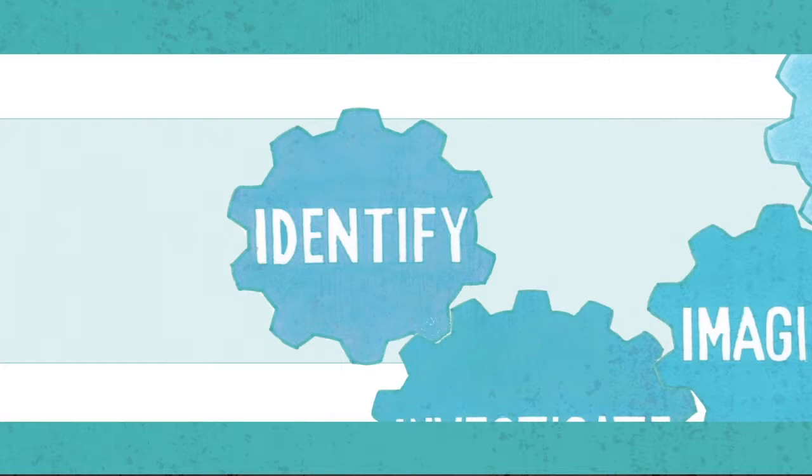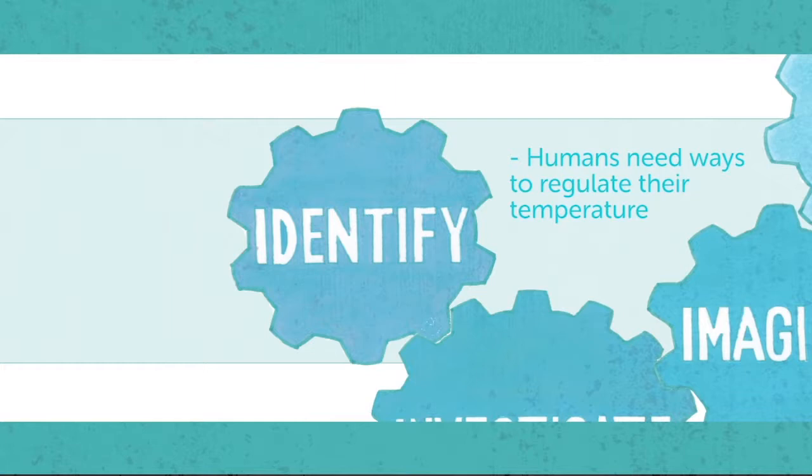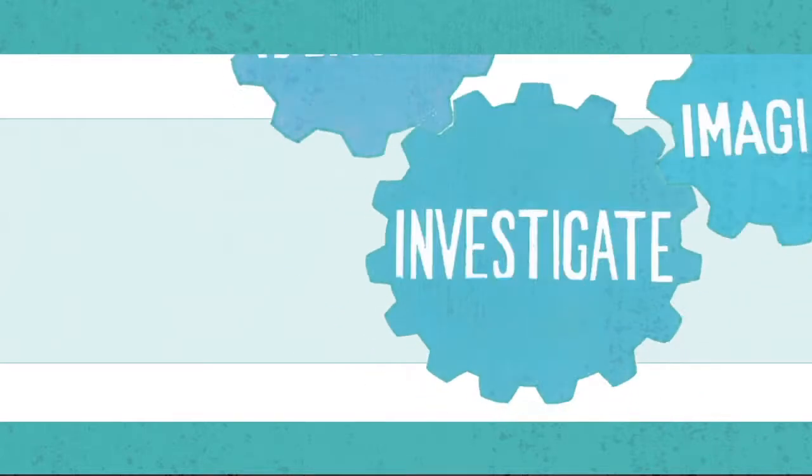It turns out that just like the reindeer, humans need ways to regulate their temperature. But without hollow fur like reindeer, humans need a little help from engineering to do it. Next, Gihan and his team investigate the problem by learning more about the science behind it.